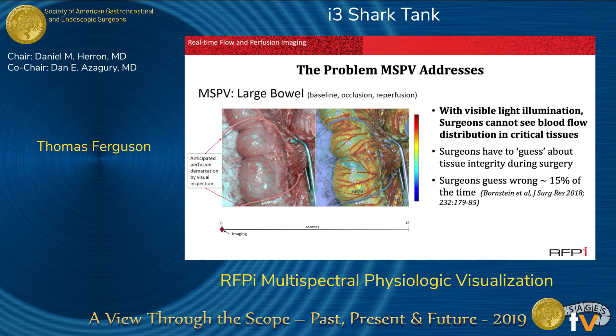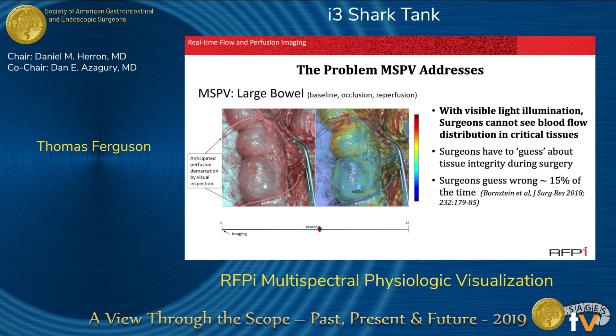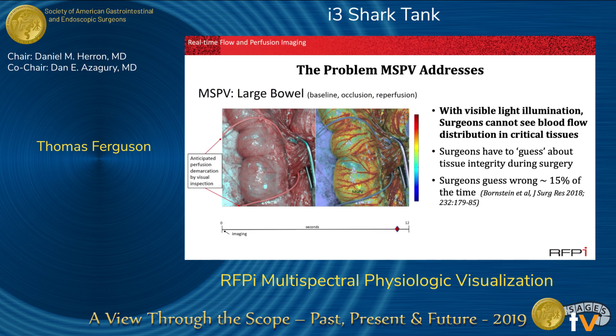This is a picture of how the data are displayed by the device at the time of the operation. On the left is a visible light image. The red vessel loops demarcate potential areas of transection as determined by visual inspection. But objective perfusion data document that the caudad transection line at the bottom is going to result in serious compromise of tissue integrity and result in an anastomotic leak. MSPV imaging at the time of surgery turns this complication into an avoidable one.